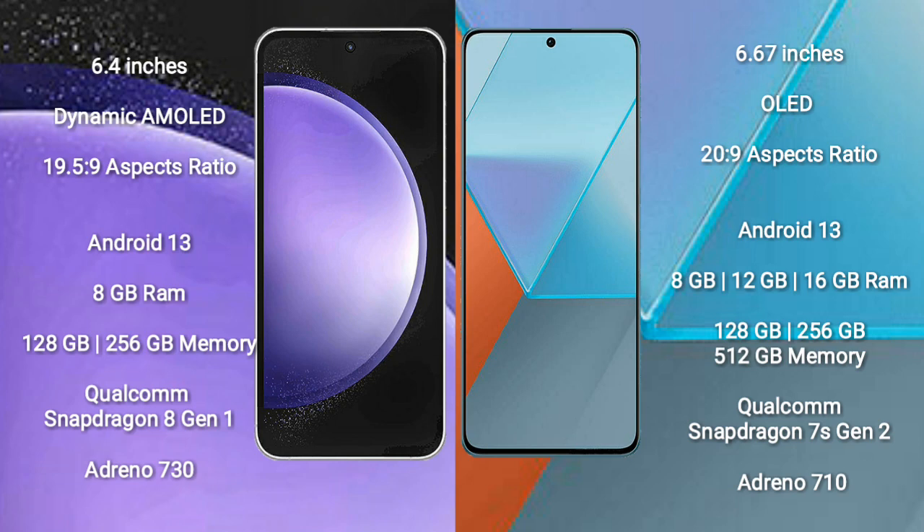Samsung Galaxy S23 FE runs on the Android 13 operating system. Redmi Note 13 Pro also runs on the Android 13 operating system. Samsung Galaxy S23 FE comes with 8GB RAM and 128GB or 256GB internal storage.